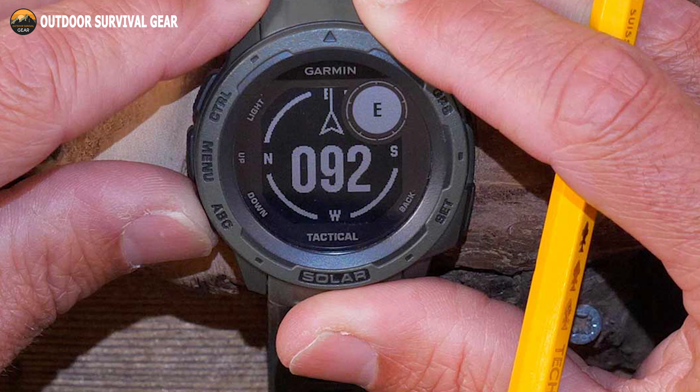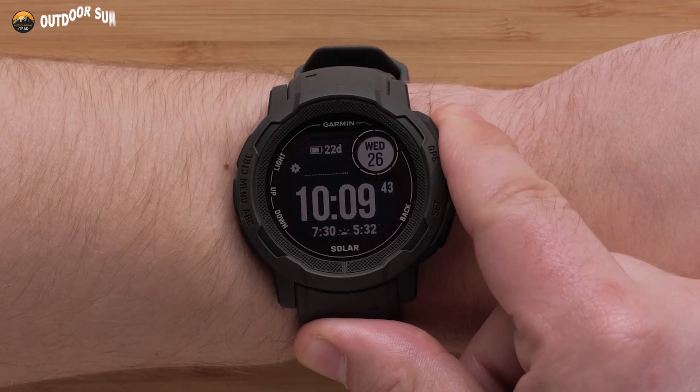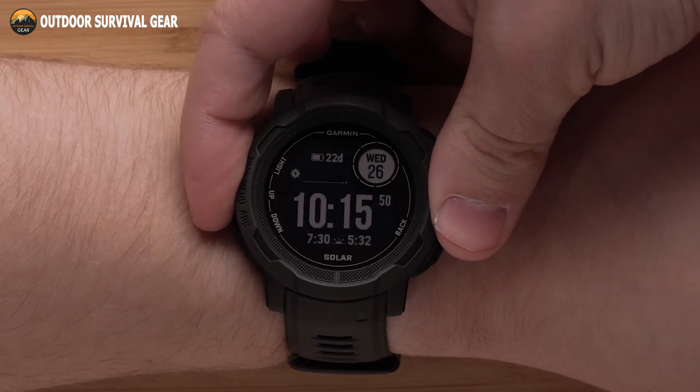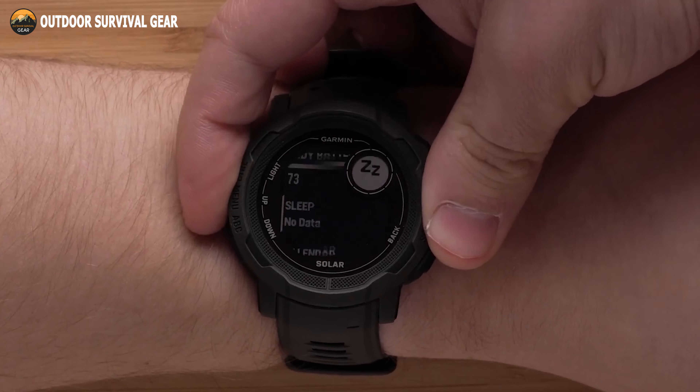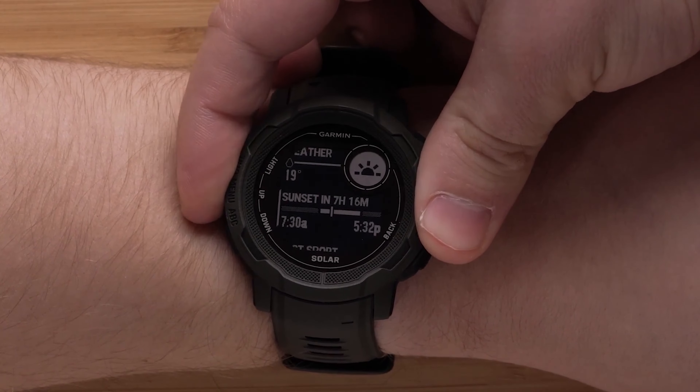Track your adventures with the built-in 3-axis compass and barometric altimeter, plus multiple global navigation satellite systems. Improve your knowledge of your body with real-time monitoring of vital signs like heart rate, sleep, pulse oximeter, and breathing.